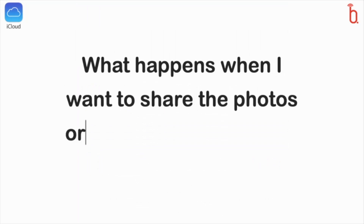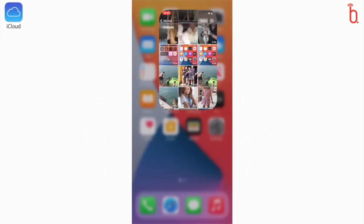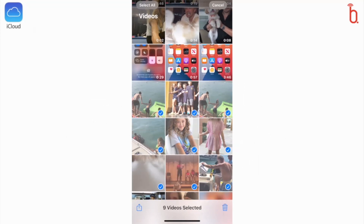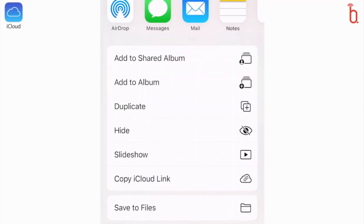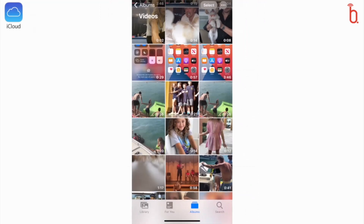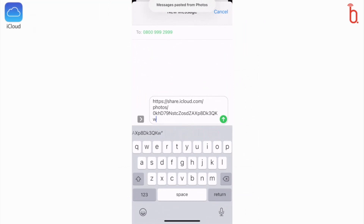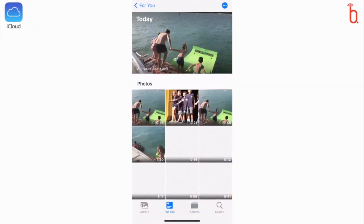Next question: what happens when I want to share the photos or videos in their original high resolution? There is a way. Simply go to your Photos app on your phone, select the videos or photos that you want to share, click the up arrow icon in the bottom left, and then select Copy iCloud Link. Then simply paste the link into an email or a text message, and you can share your original high quality photos with anybody you choose. If we open the link, we can now see what the recipient will receive.